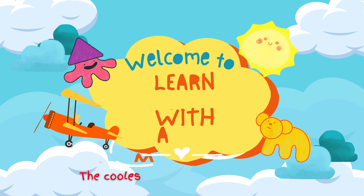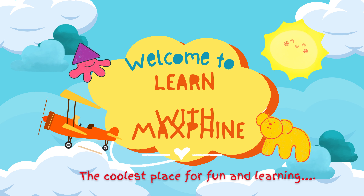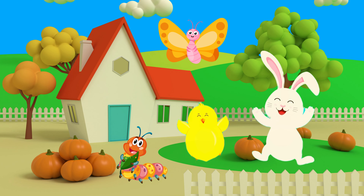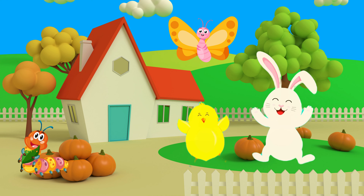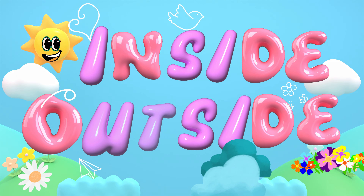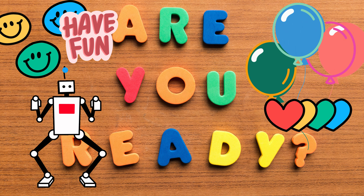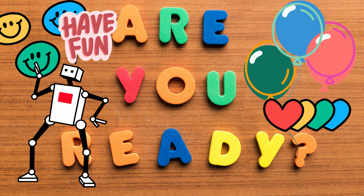Welcome back to Learn with Maxfine, the coolest place for fun and learning. Today, we're going on a special journey to explore the exciting concepts of inside and outside. Are you ready for some fun? Let's get started.